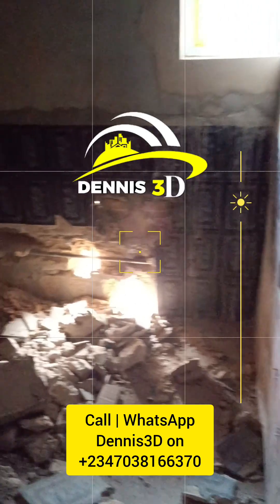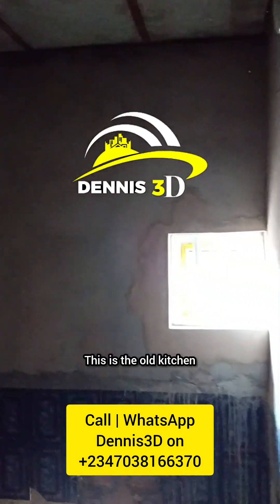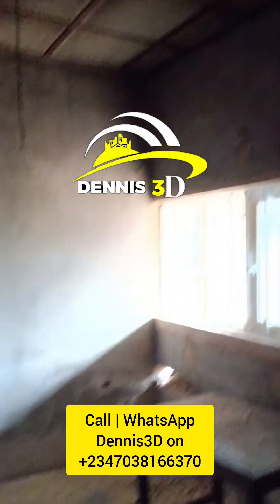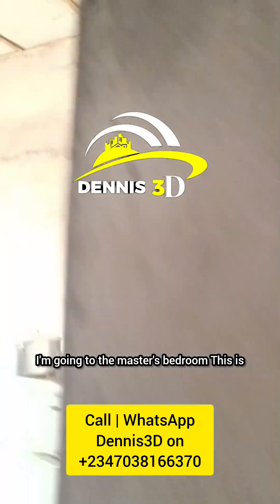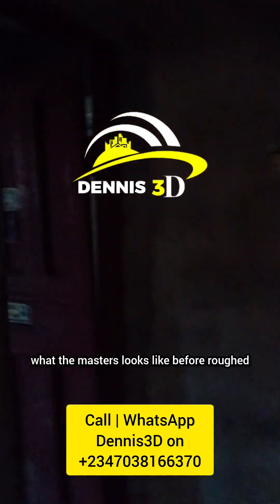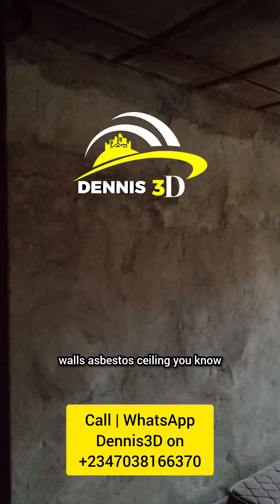This is the old bathroom. The plumber has already started some groundbreaking work. This is the old kitchen — things are not placed properly but we're going to be doing justice to them. Now walking through this lobby, I'm going to the master bedroom. This is what the master bedroom looks like before — rough walls, asbestos ceiling. We're going to be converting everything here to modern standard.